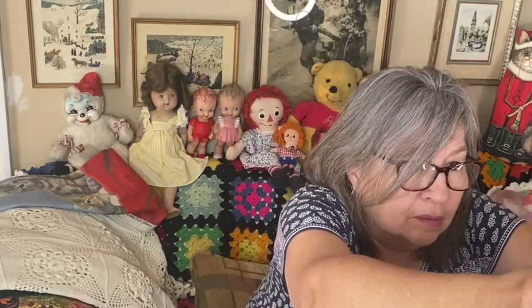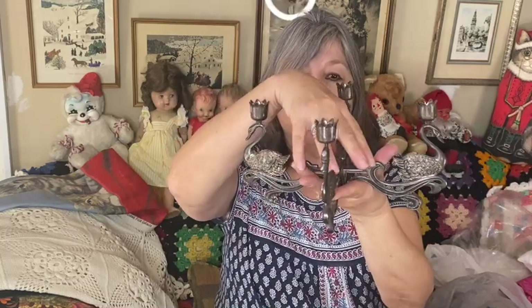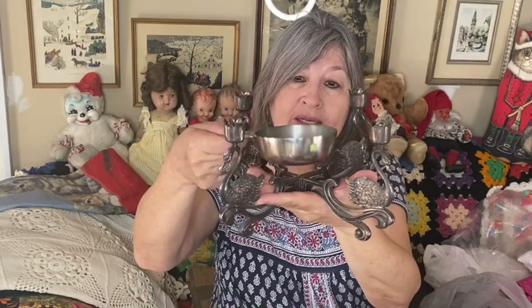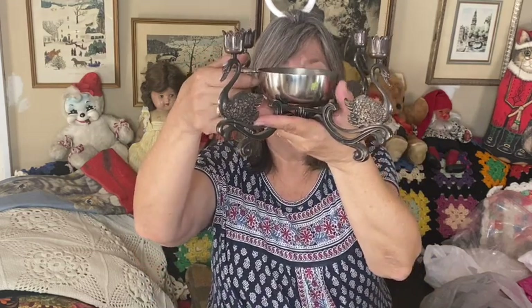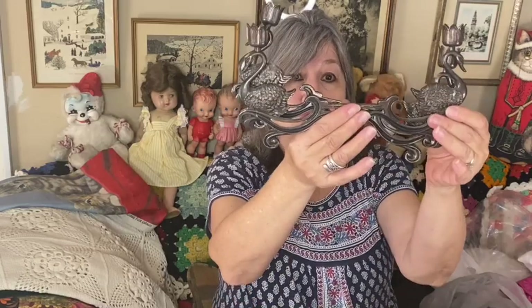I also picked up this at the thrift store - I don't know if it's silver plated or not. It's a candelabra with four swans where you put your candlesticks, and I think there's supposed to be a bowl that goes in the center - maybe a silver bowl or glass bowl. You could put a flower arrangement in the center. It has all kinds of possibilities and it comes apart so it's easy to ship - goes flat, nice for storing and shipping. That was a nice buy.